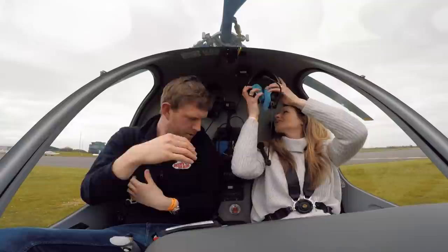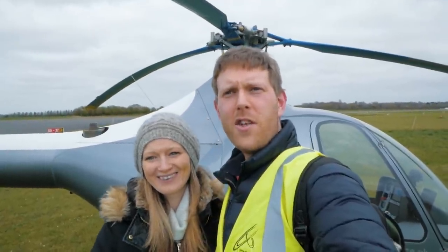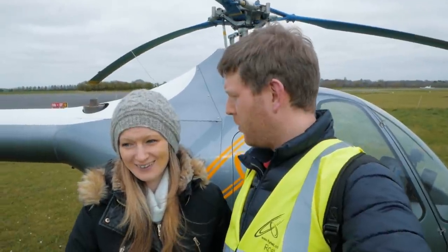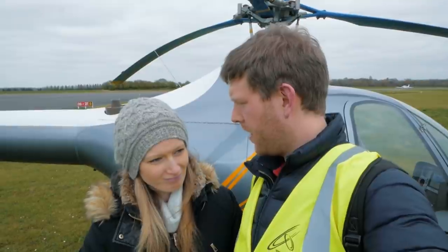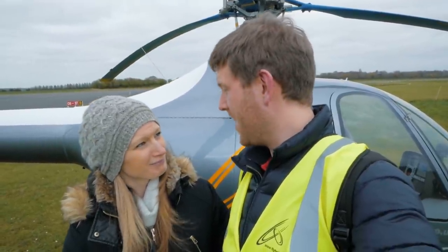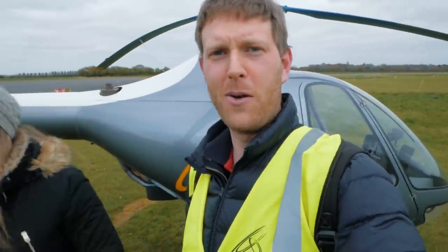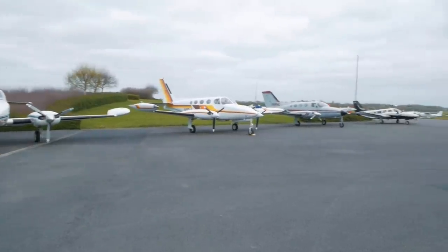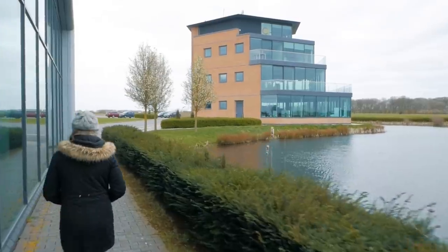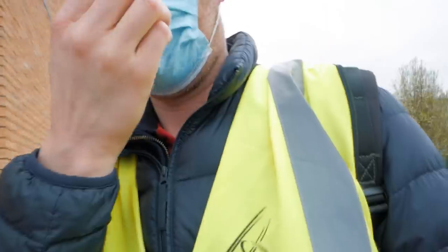Nice to be anywhere, eh? Here we are at Turweston with a very noisy Cessna behind us. What do you think? It's good, really enjoyed it. Good takeoff, good landing, good piloting. Generally happy? Genuinely. What Lizzie really wants is some lunch, so we're going to go and get something to eat. Nice looking café building, isn't it? I can't wait till we don't have to wear these masks anymore.